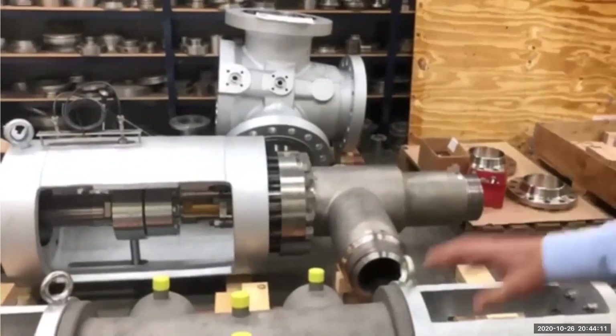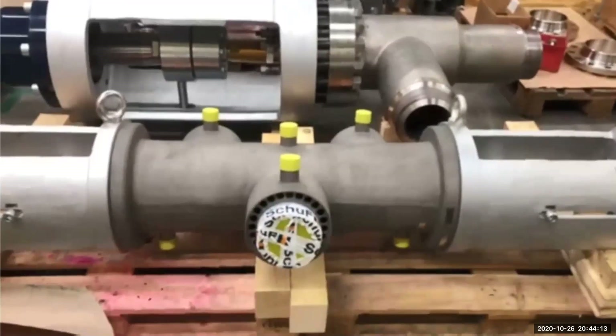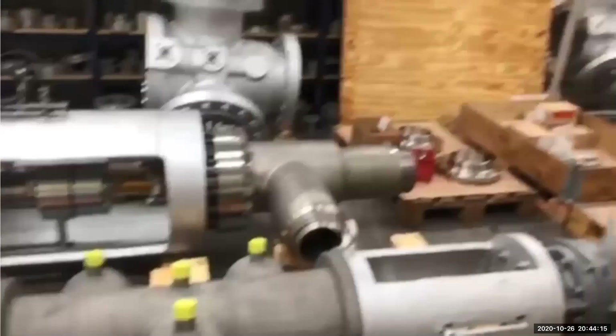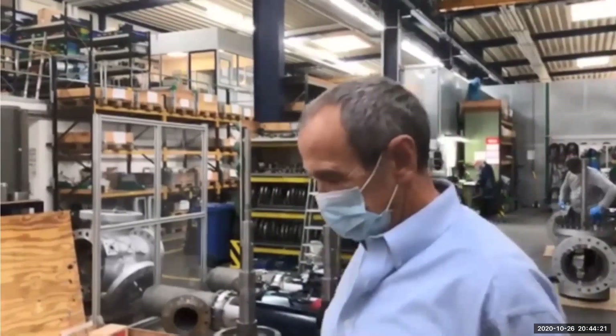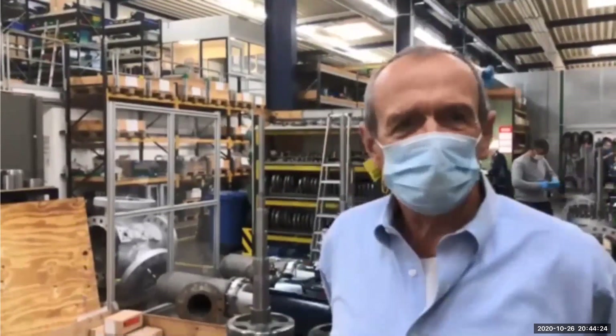These are angle valves and they are for heavy oil hydrogenation. Unlike delayed coking where we remove coke, here we add hydrogen.